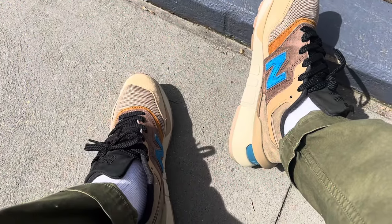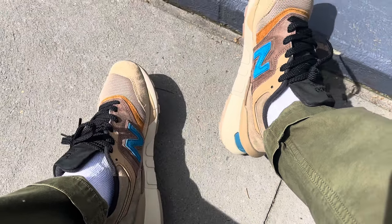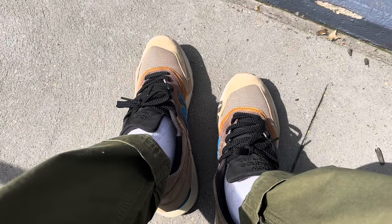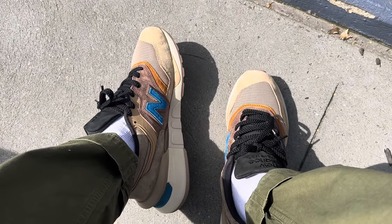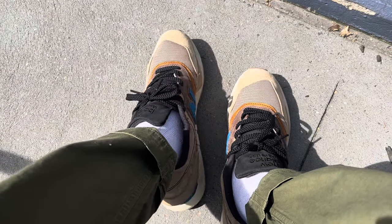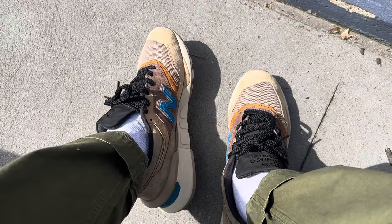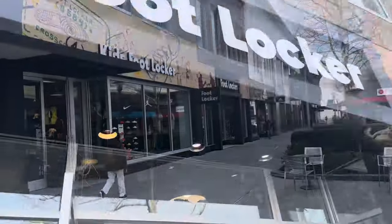I don't wear New Balance like that, so I know you guys are gonna go crazy in the comments, but I had to put these on — it's been a while. I want to start wearing all my shoes. I know I am a Nike fanboy but today we're with the New Balance. Let me know which New Balance I should check out in the comments because I need to step my game up. Here's Footlocker.